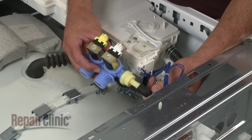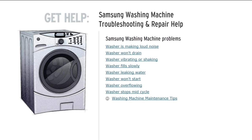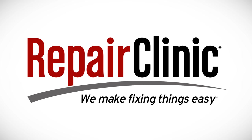For additional troubleshooting information, enter your appliance's full model number in our website's Repair Help search bar. At Repair Clinic, we make fixing things easy. Thank you for supporting the production of these videos by purchasing your parts from our website. We appreciate it.